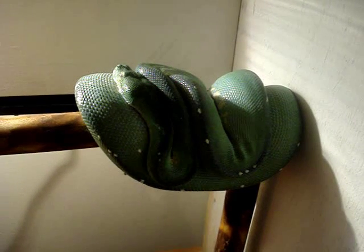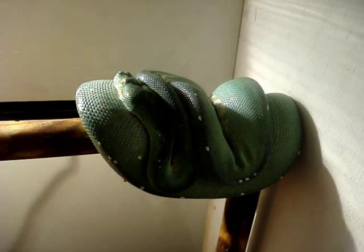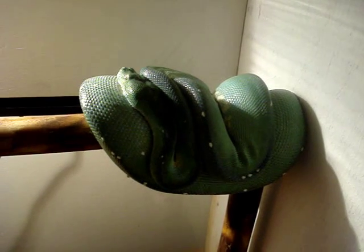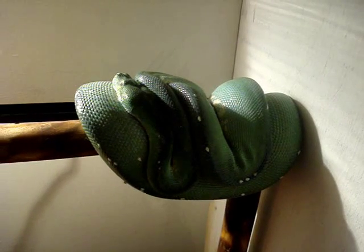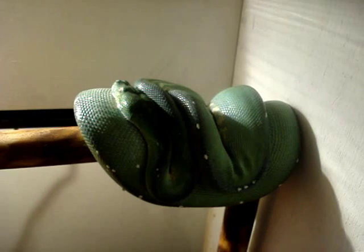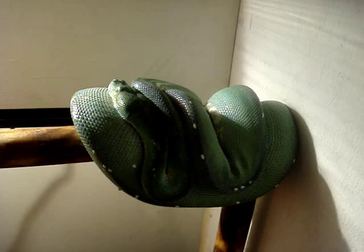This is Medusa. She's my aru green tree python, and she is finally gravid. You can see she's kind of a bluish green color. In a lot of green tree pythons, the female displays a lot more blue in their coloring.